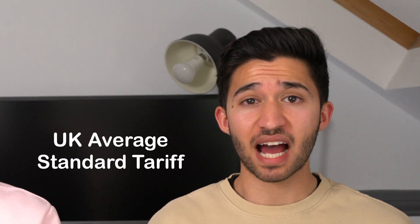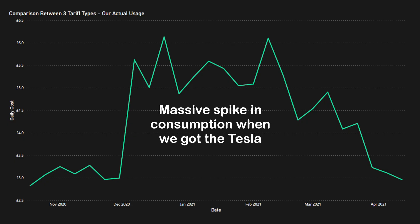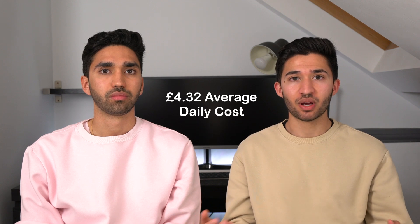First, let's look at what it would have cost on the UK average standard tariff. Since that tariff is fixed at all times, you can see our consumption jumped massively when we got the Tesla in early December. As a result, our average daily cost was £4.32, which would be around £1,577 per year. We use a lot of electricity, but it's all renewable — so our conscience is clear.